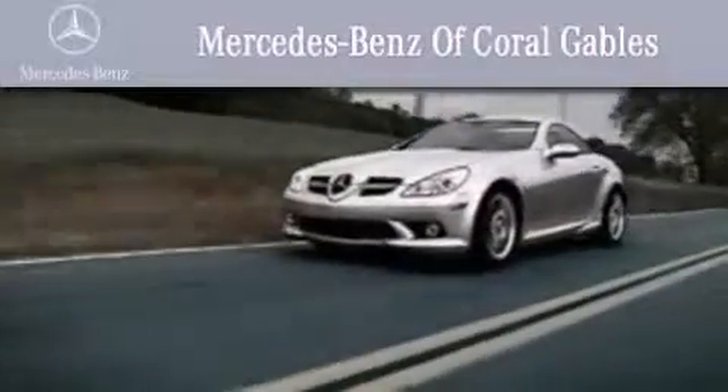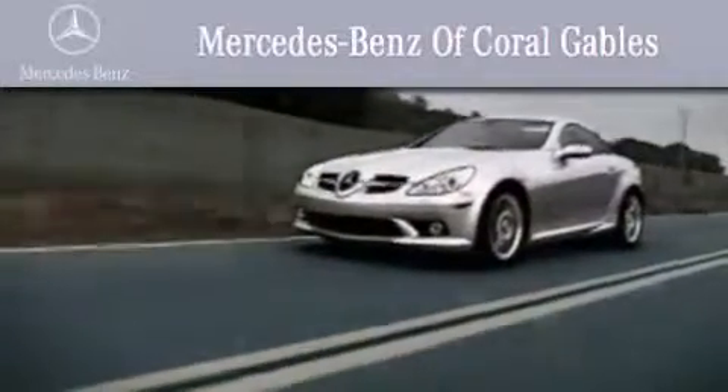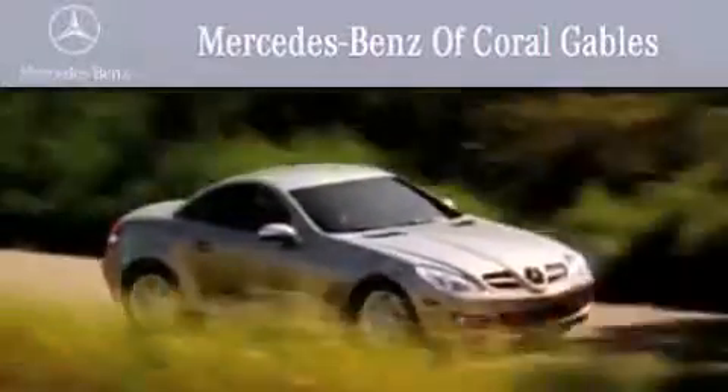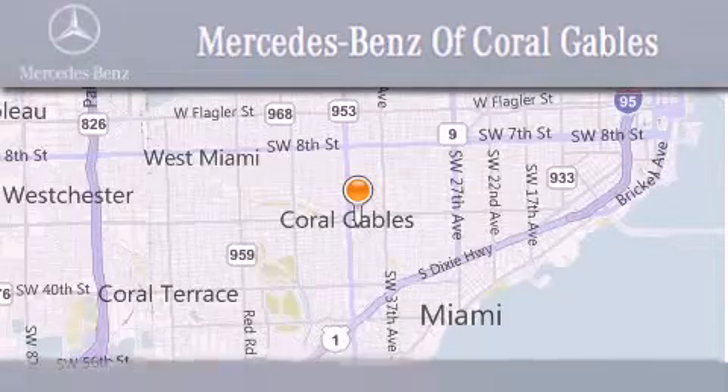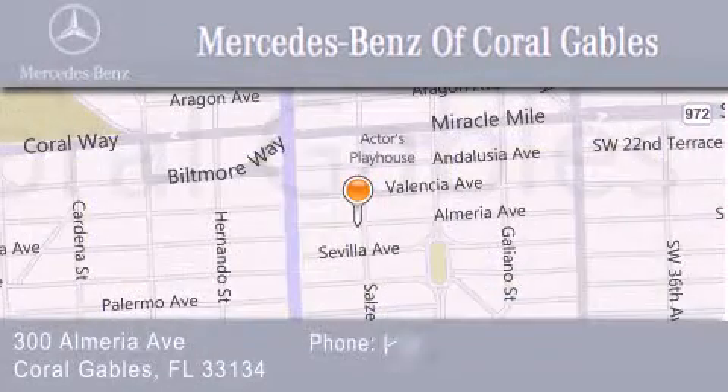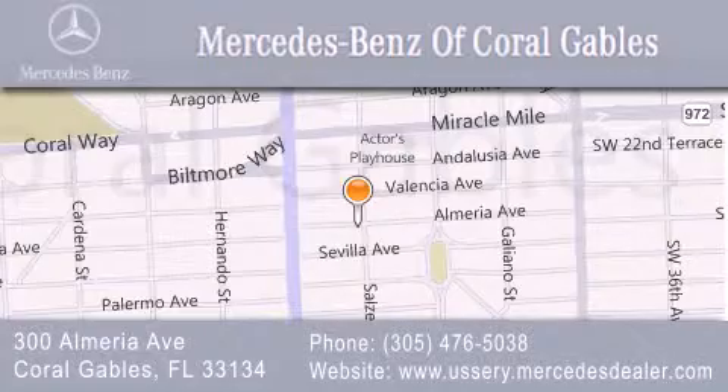We are South Florida's oldest and most prestigious Mercedes-Benz dealer. Winner of nine consecutive best of the best awards. Over 50 years of service to our clientele, helping them discover the Mercedes-Benz experience, one customer at a time. We are located at 300 Almeria Avenue in Coral Gables.